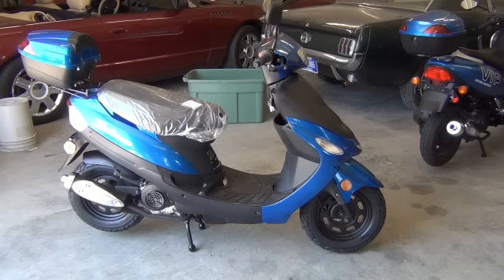Approximate miles per gallon is going to be anywhere from 80 to 100 miles per gallon. Top speed on this scooter is going to be 30 to 35 miles an hour. And again, this all depends on who the rider is and the road conditions that you're riding on.